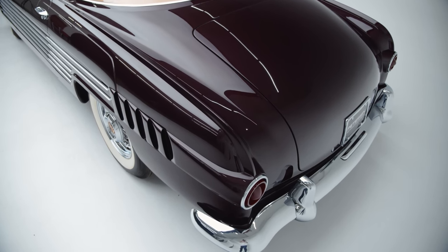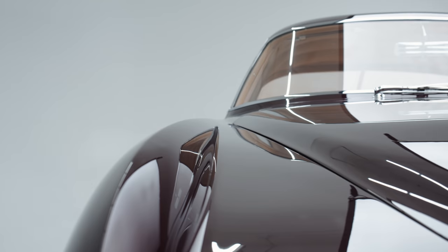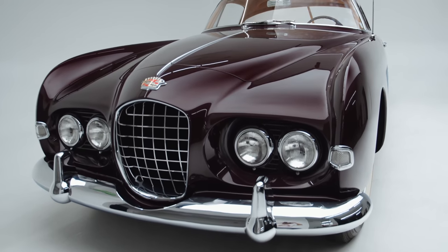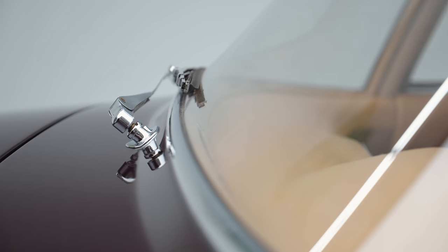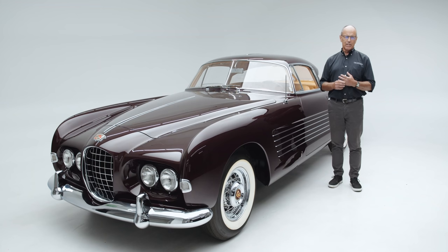It's a 1953 Cadillac Series 62 by Ghia, one of only two ever made. What distinguishes this car is its sculptural quality. It has quad headlights — likely one of the very first uses of quad headlights on a vehicle — deeply set into the coachwork. It's got an egg crate grille that you would expect to see on an Italian car, and beautifully chrome-plated details that don't overpower the car but are more like jewelry — they enhance the lines and the sculptural quality.